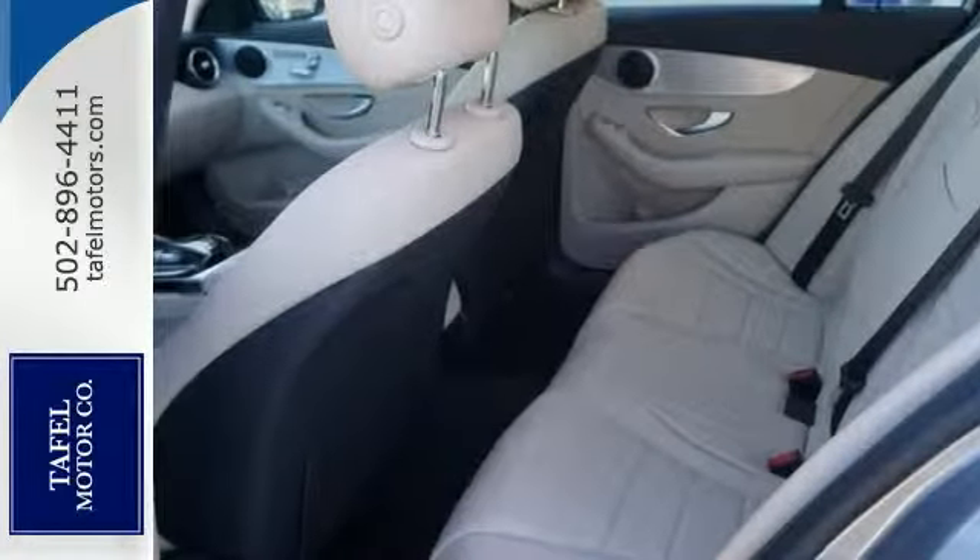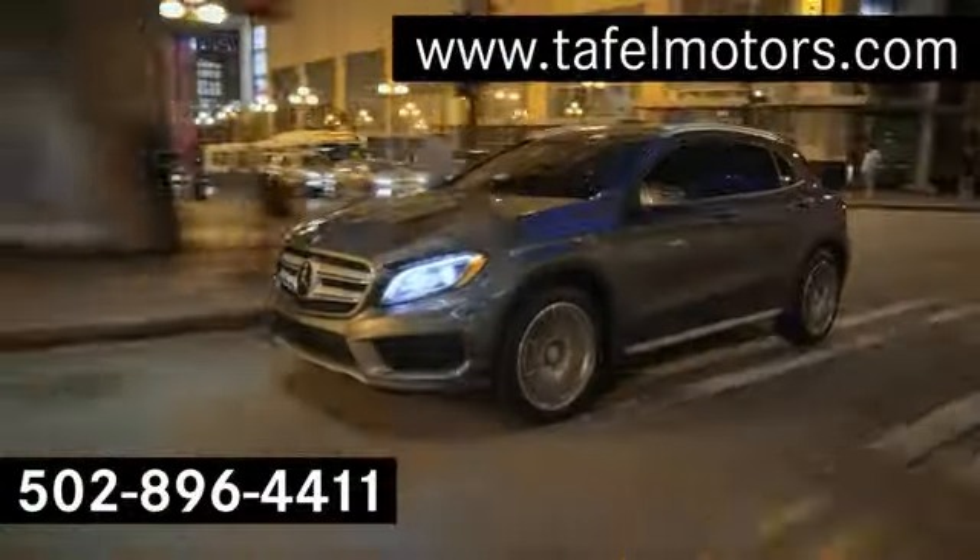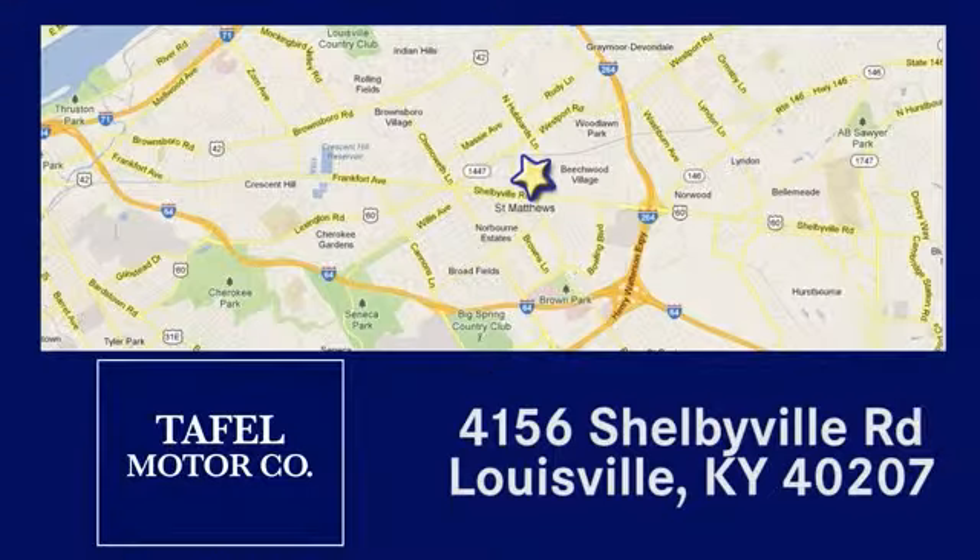Come on in, take a test drive today. Visit us online at taffelmotors.com. Call or stop in at 4156 Shelbyville Road in Louisville. A memorable experience awaits.